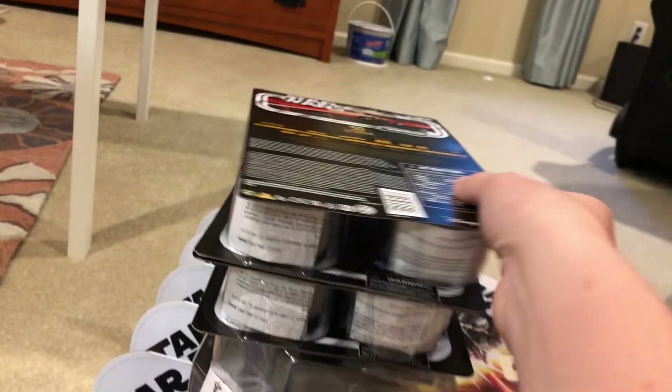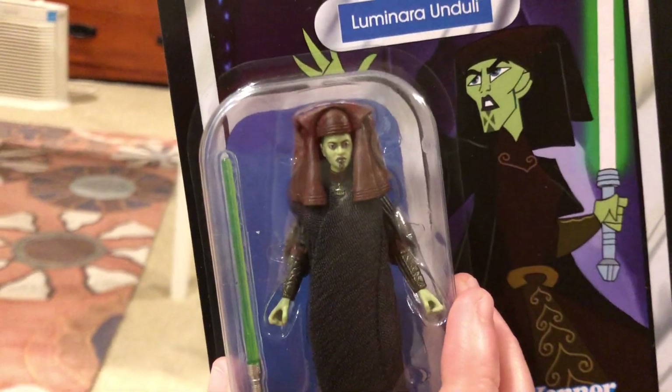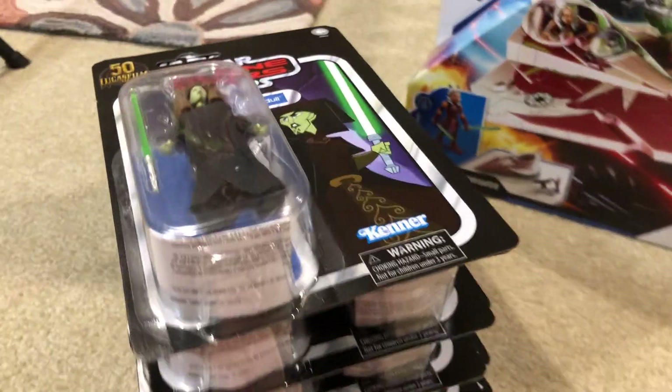...three, four, five, six, seven, eight, and then nine — nine Luminaras total. I pretty much got the entire stock at four dollars each. That is not bad.